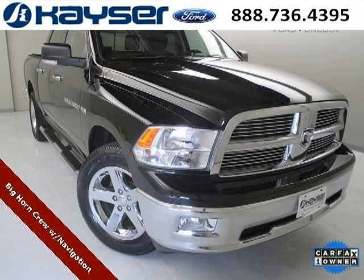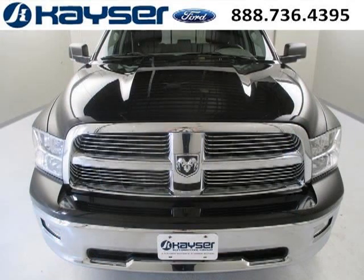Do you want to stretch your purchasing power? Take a look at this outstanding 2012 RAM 1500. This 1500 would look so much better with you behind the wheel instead of sitting on our lot.